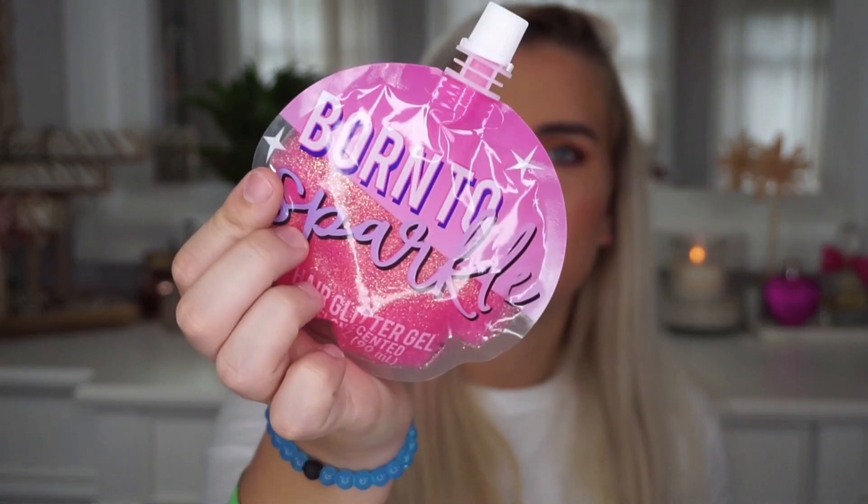I picked up this Born to Sparkle Hair Glitter Gel — it's melon scented and pink. You just twist the top off and apply it, then reseal it for later. Melon scented — not sure what that even is, but it's a cute little product.